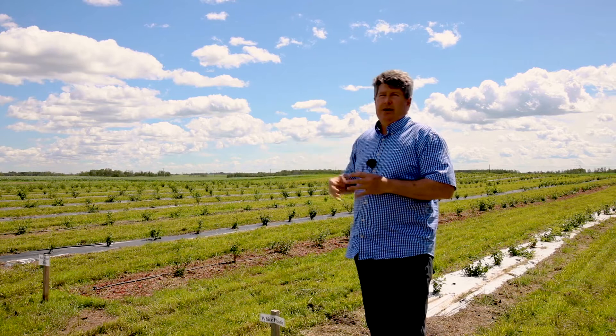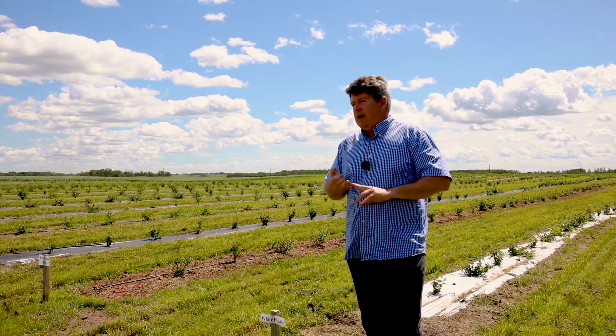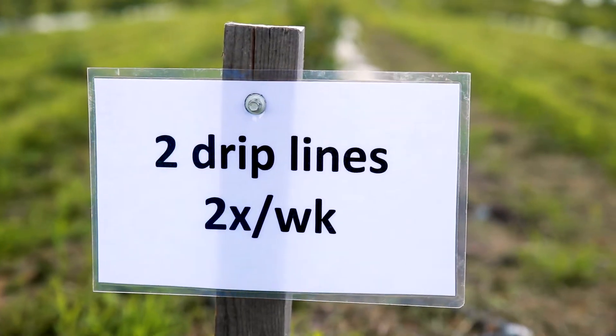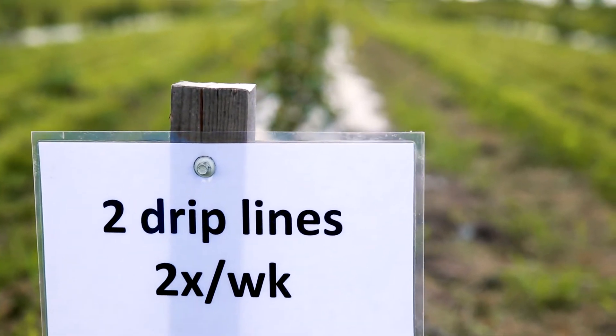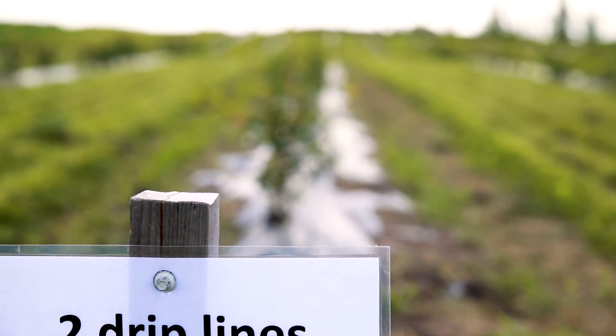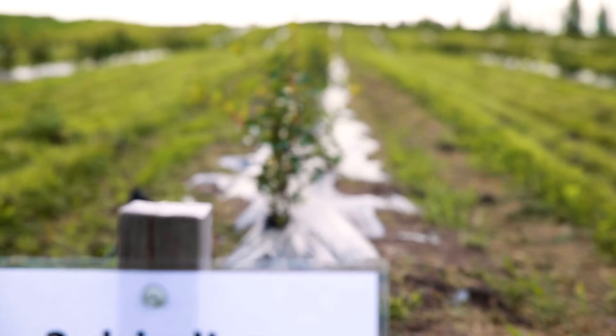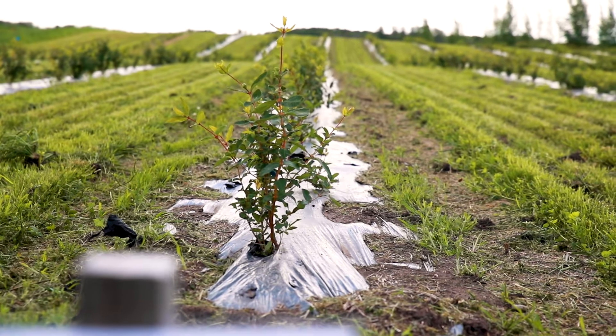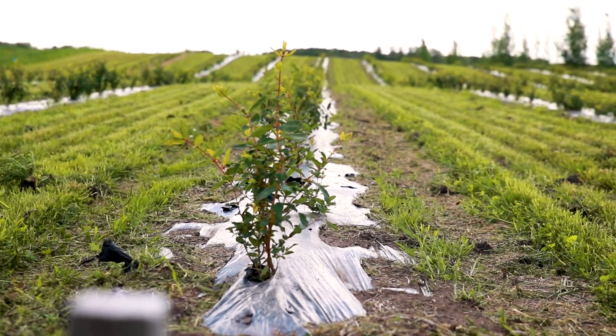Beyond the fertilizer block is an irrigation block. In that one we have a single drip line going twice a week at a specific rate, then another row that gets the same application three times a week, and then two rows that have two lines going twice a week and three times a week. We're testing growth, fruit production, and other parameters across those treatments.